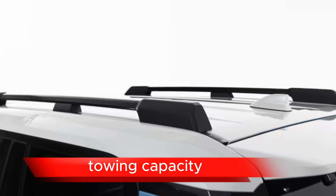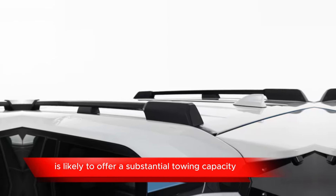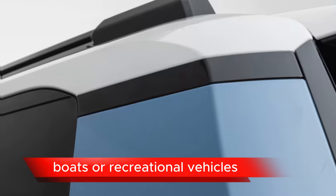Towing Capacity: Given its rugged capability, the Land Cruiser SEI Concept is likely to offer a substantial towing capacity, making it suitable for towing trailers, boats, or recreational vehicles.